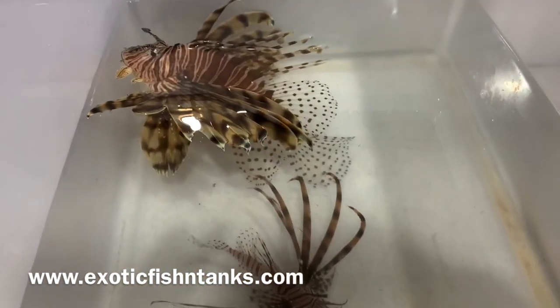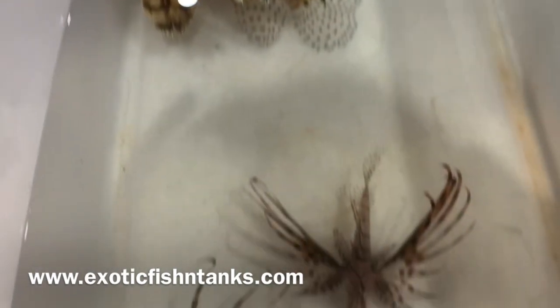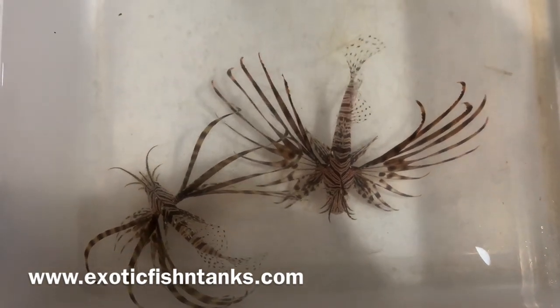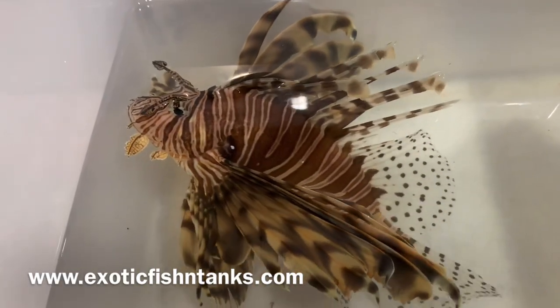But before I go any further, hit that notification bell, subscribe to the YouTube channel, and join my Facebook group, Exotic Fish and Tanks, which is located in the description.